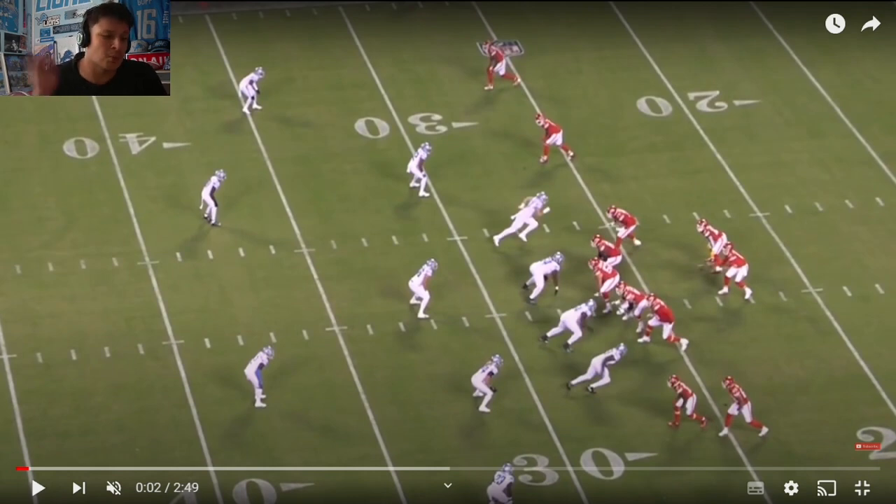Not everything is going to be in this video — this is trimmed up to keep it on the shorter side. It was also kind of a shortened week for me, so going forward I'd expect longer videos, or at least more videos taking a look at the All-22, and also probably a little bit earlier in the week — hopefully like Tuesday or Wednesday.